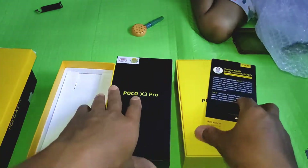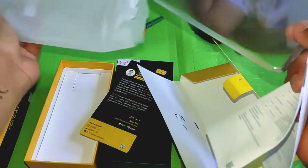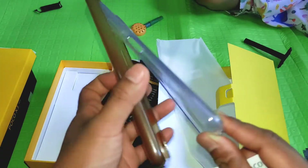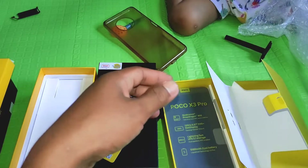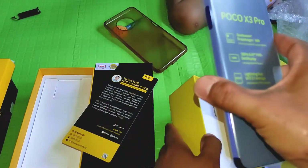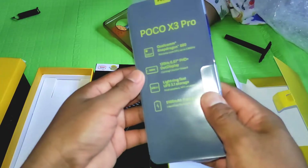Di dalam boxnya kita dapat: ejector untuk sim tray, buku manual, kartu garansi, sama casing. Yang jelas casingnya pasti sama ya dengan Poco X3 NFC — ini sama banget soalnya bentuknya sama, gue bilang 100%. Beratnya juga sama. Untuk handphone ini warnanya yang gue beli dulu Poco X3 NFC itu warna abu-abu, sedangkan ini warna Phantom Blue alias biru.